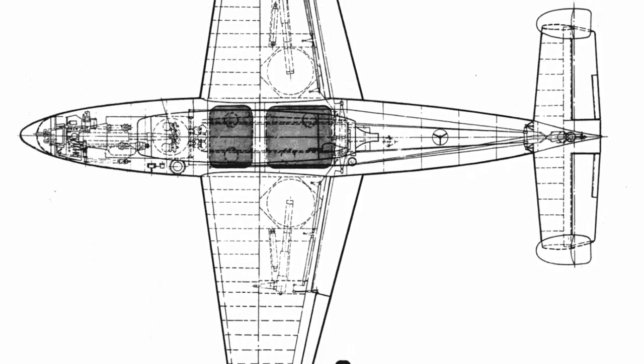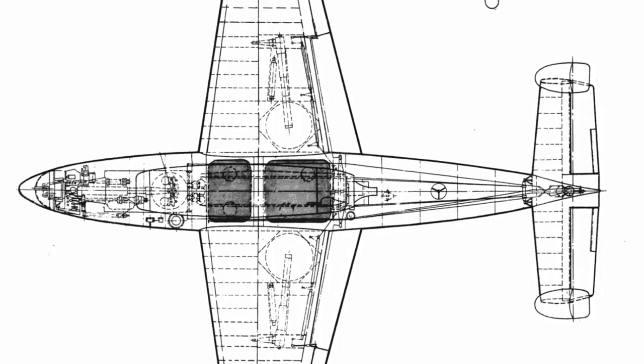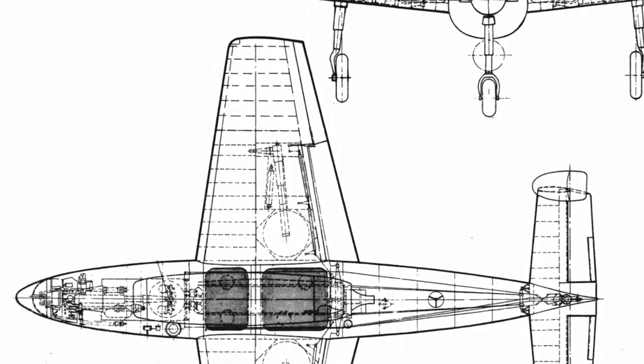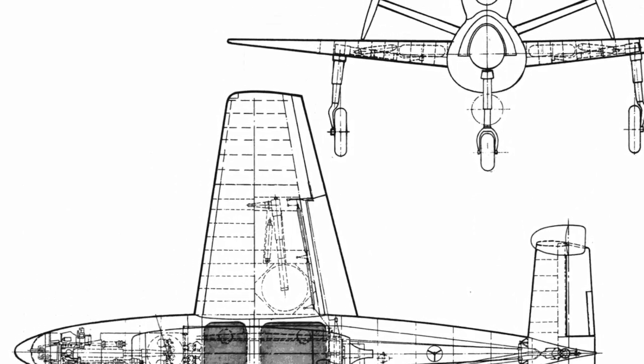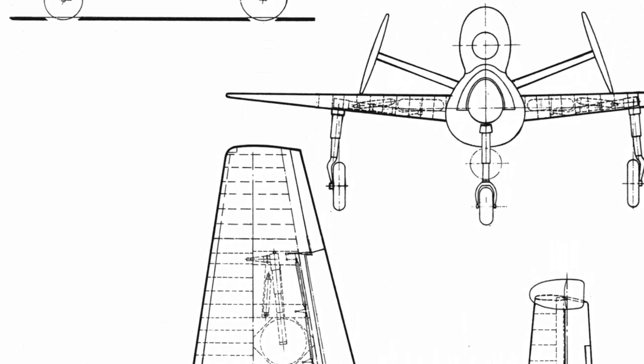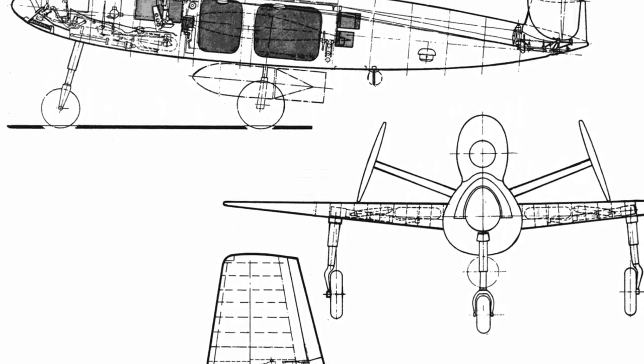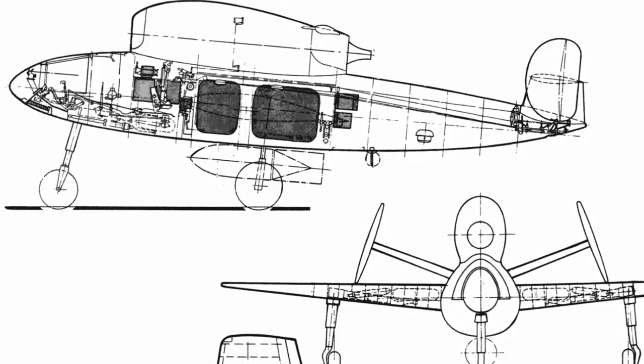Aside from its design, the aircraft was built using cutting-edge materials and methods that improved its longevity and performance in battle. Notwithstanding these encouraging features, the war's end prevented the HS-132, which was still a prototype, from reaching its full potential.